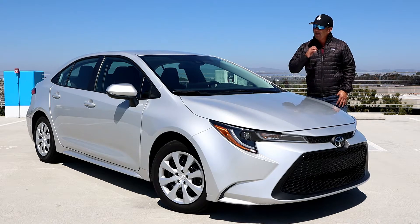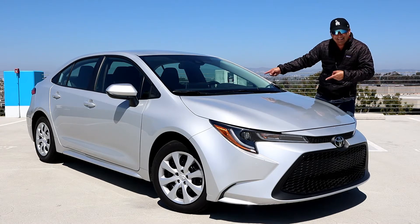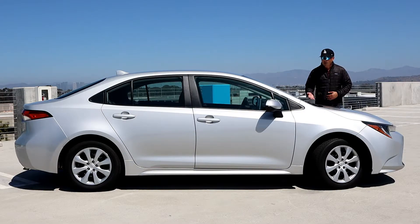The last Corolla I was in was 15 years ago and it was nothing like this. If you haven't been in a Corolla since, you won't recognize this sedan. This is the LE, which is the second lowest trim level, but it's fully loaded.